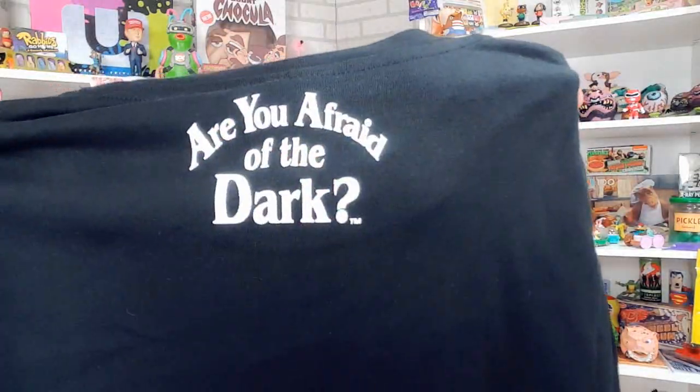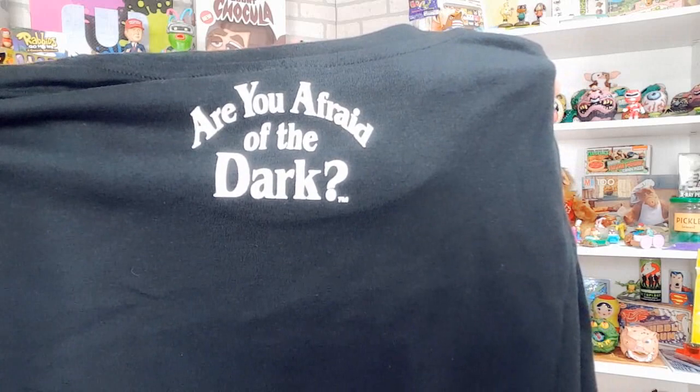On the back of the shirt it says 'Are You Afraid of the Dark?' I smell like Lemon Pledge and I look like an official member of the Midnight Society. This is a cool shirt. I like that it's kind of slightly discreet — it's not like a giant logo or something for the show. It's like something where you'd have to be in the know to totally get it. So it's kind of cool.